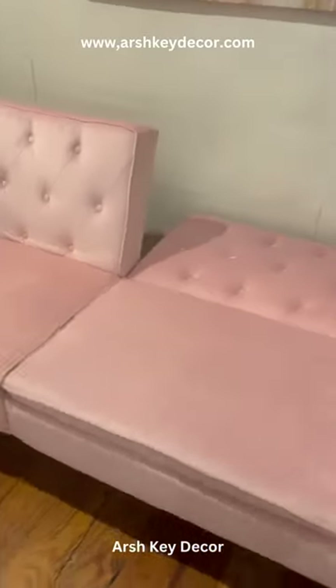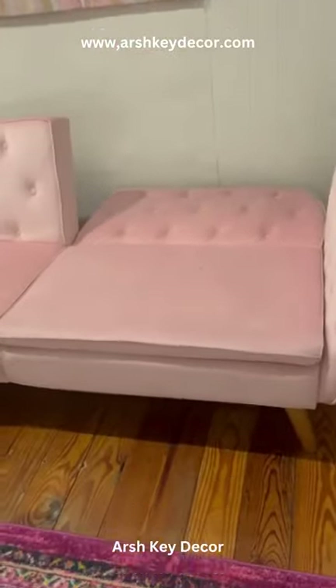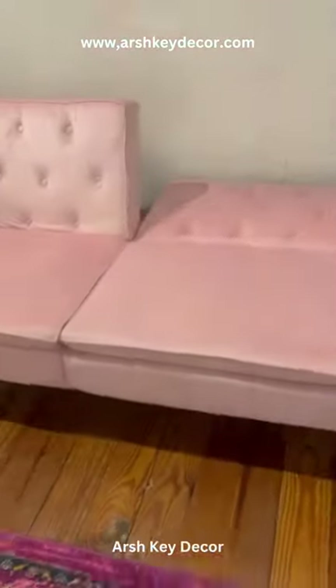Indulge in luxurious comfort with our classic vintage velvet sofa bed. This elegant piece is upholstered in soft velvet and features button-tufted arms and back, exuding timeless charm. Supported by a sturdy wood frame, it ensures durability and stability.